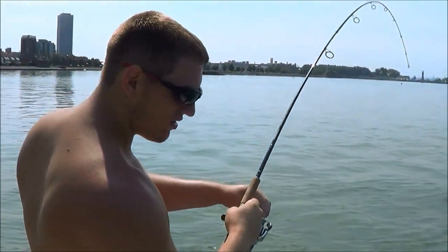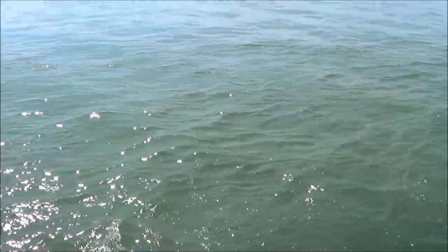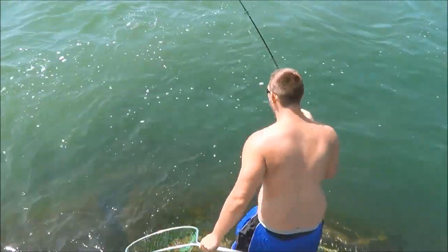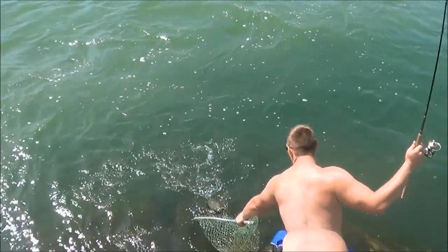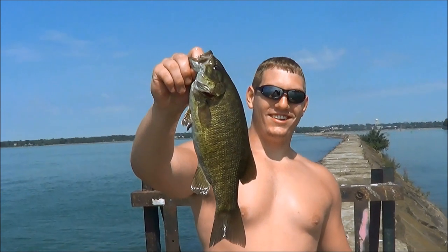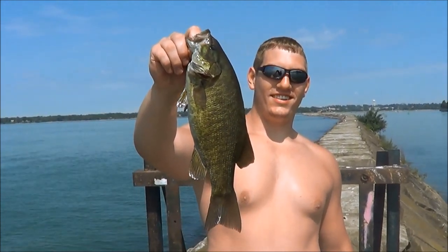Mike, that's a nice bass. You got to sneak down there with the net? You got a nice one on there. Got him. That's a nice smallmouth. It's about 17, 18 inches, Mike. Nice one. Let me get a close-up on him. Beautiful smallmouth. Big fish, dude.